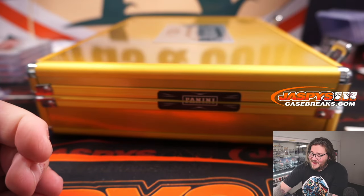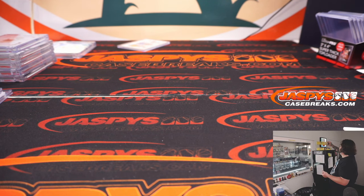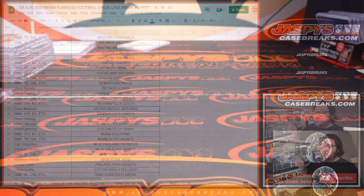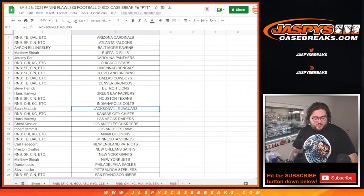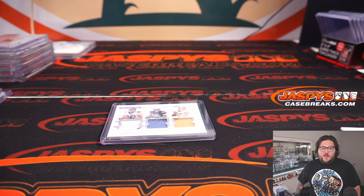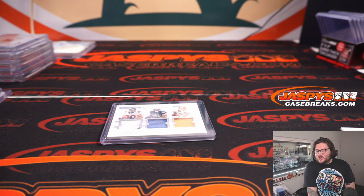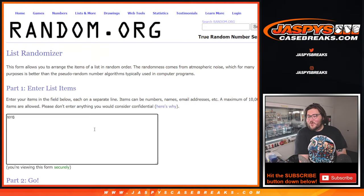All right, man — what a case! Jeez Louise. We've got a couple things to do — some stuff to do here on the randomizers. Two randomizers in particular. So let's get back to the breaking screen and do our first randomizer. What a monster case that was.